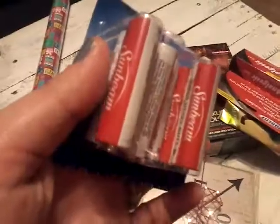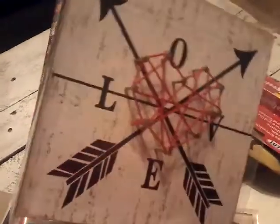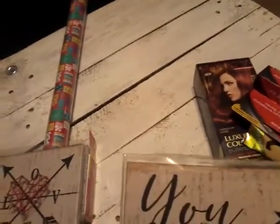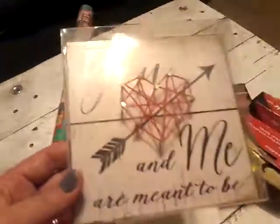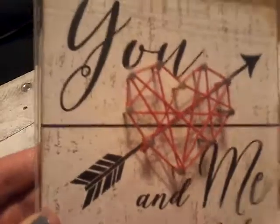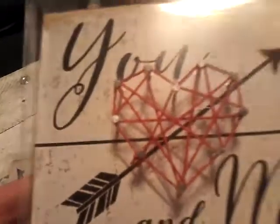The next thing is the Sunbeam batteries. We also found these decorative signs — this one says 'love' and it's got arrows, nails, and yarn or string on it, so cute. My husband found them and fell in love with them, then showed me and I fell in love too. The next one says 'you and me are meant to be,' with a heart and an arrow going through it. They kind of look rustic, like they've been roughed up, which is definitely our style.